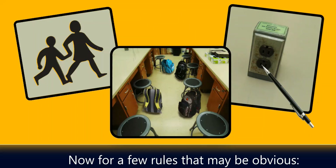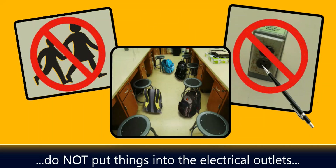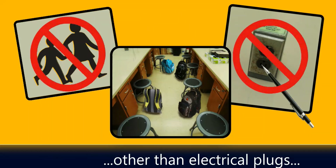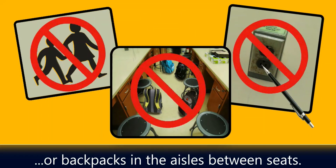For a few rules that may be obvious: no children are permitted in the laboratory, do not put things into the electrical outlets other than electrical plugs, and don't create a tripping hazard by leaving coats or backpacks in the aisles between seats.